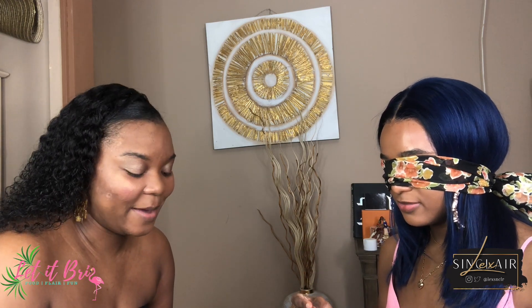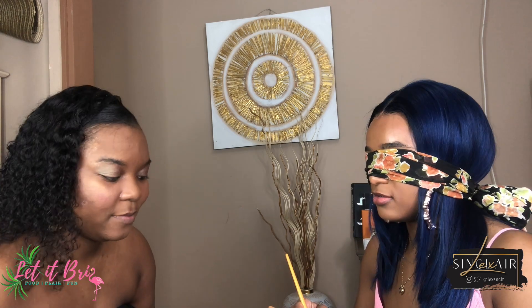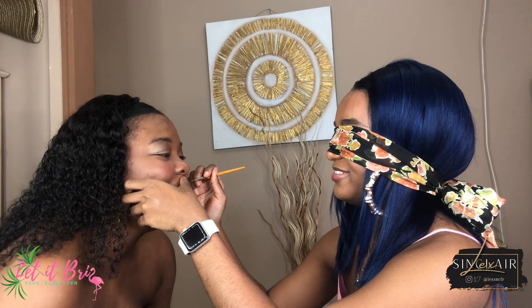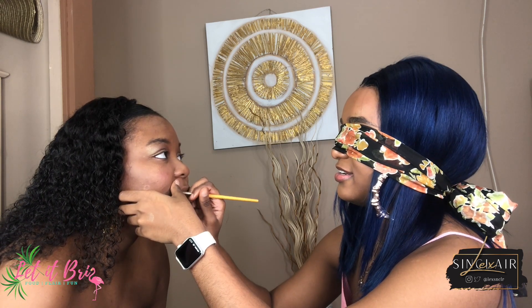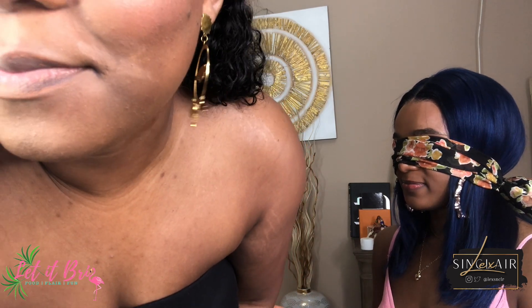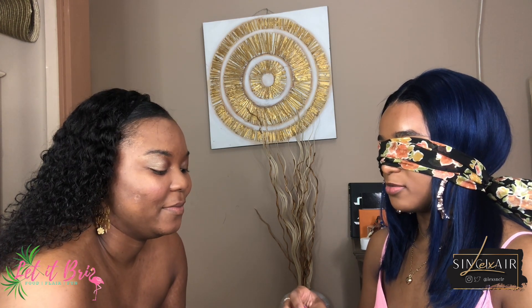We did blush, bronzer, highlighter, foundation, concealer. We need some lips! I'm going to line the lips. Press them together and hand me your lip gloss or lipstick of choice.